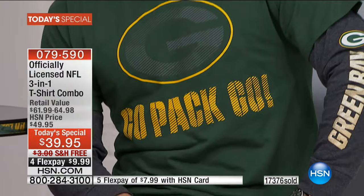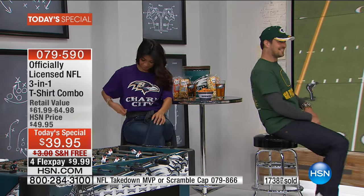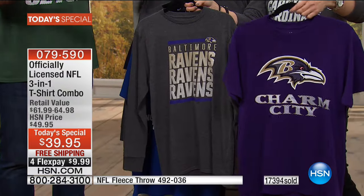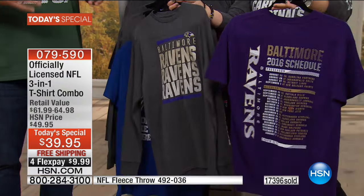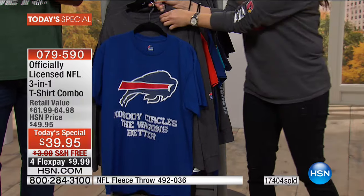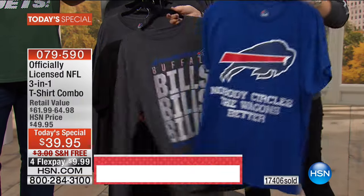Think about the other end too — how about the stadium stores? You get trapped in those stores and the wallet comes out. For one tee or one long sleeve tee it's going to be $40, maybe $65 for a good one at the stadium store. You're getting premium quality here and you're getting two for the price of one. You're getting both shirts for that $39.95 price plus the FlexPay — you can't beat that anywhere else.